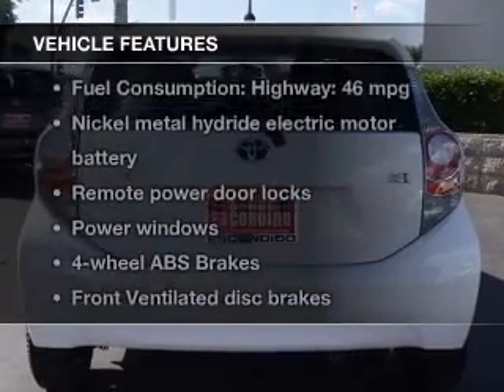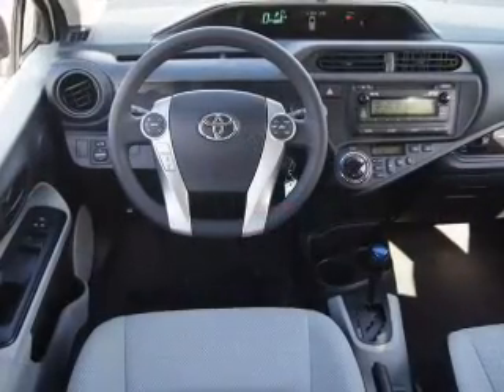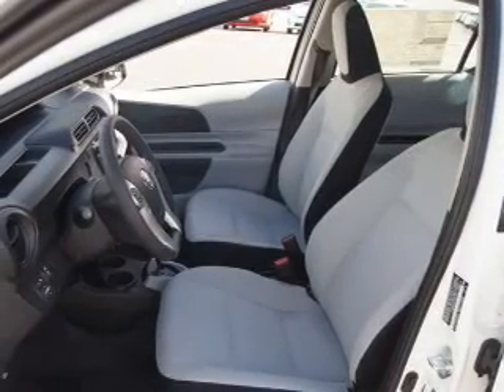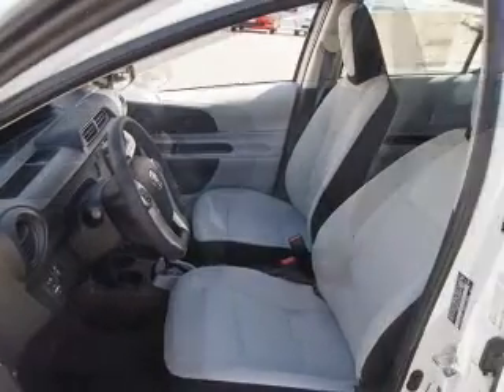Plus, enjoy these notable features that are included in this vehicle: Power Door Locks, Power Windows, Bluetooth Wireless, an AM-FM stereo with a CD player, Power Mirrors, Power Steering, Air Conditioning. Call today to schedule a test drive.